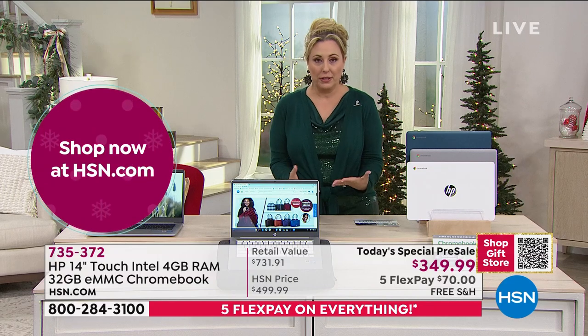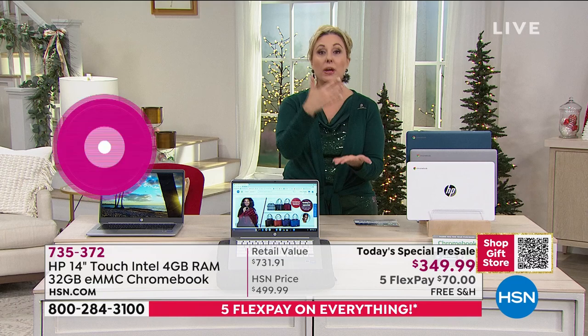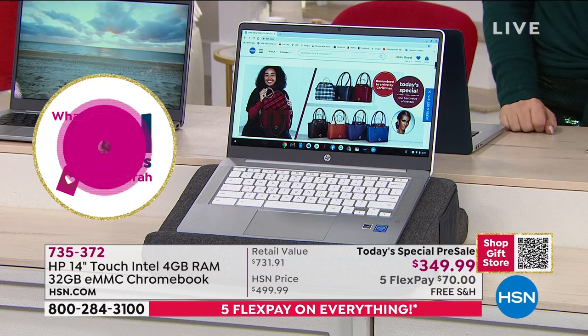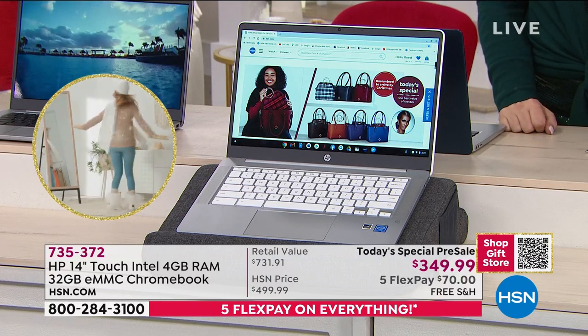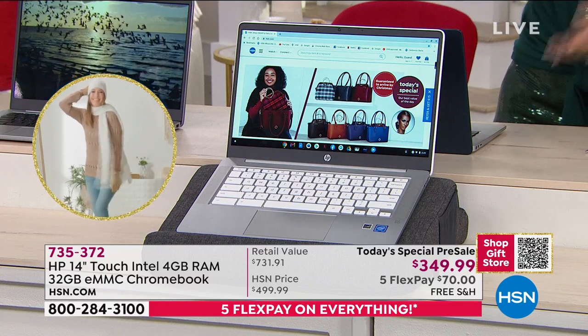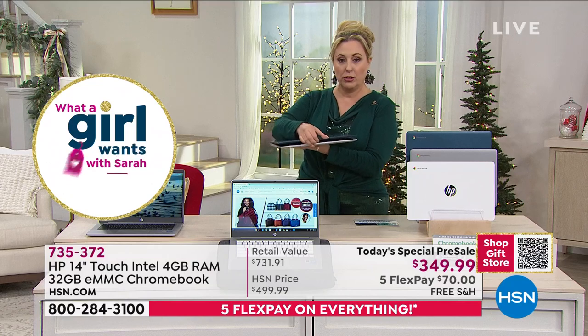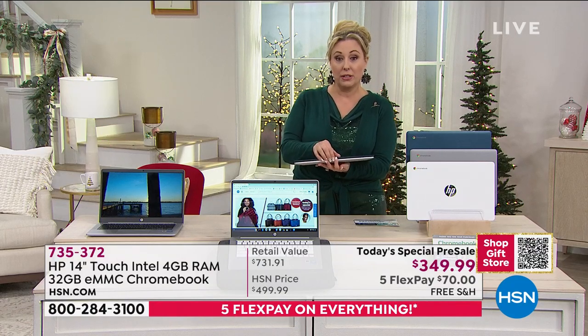So affordably getting this in the hands of your child who's doing schoolwork at home, or your husband who's working from home, or maybe you want a Chromebook because you want the latest and greatest and that speed where you open it up and you're working right away. Let me show you that again. When you open your computer and turn it on — this is what a Chromebook does. Ready? Don't blink.